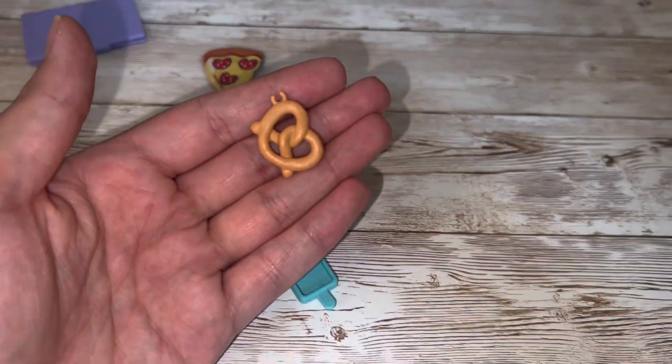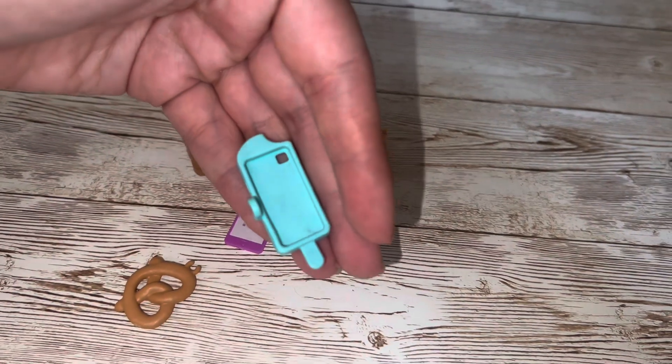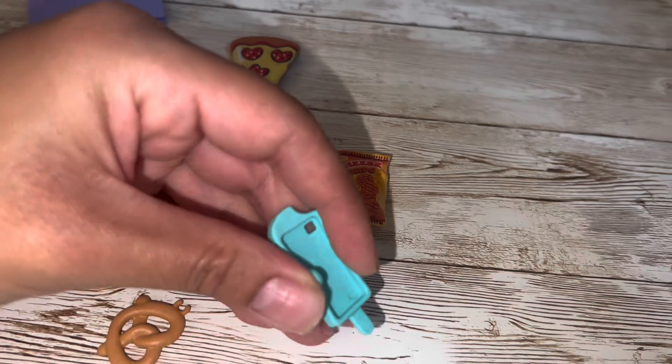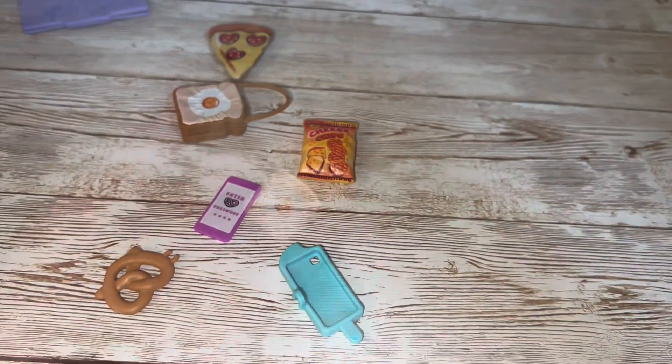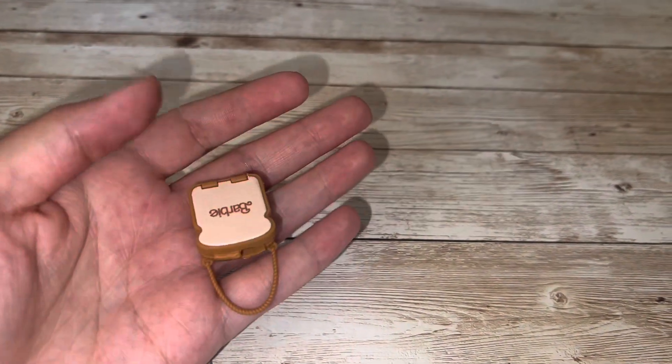She also has a pretzel with a thumb hole so you can make her carry it. Her phone case is shaped like an ice cream with a little bite out of it, which I think is very cute. And then lastly she has the drink that she was holding when she first came out of the box.